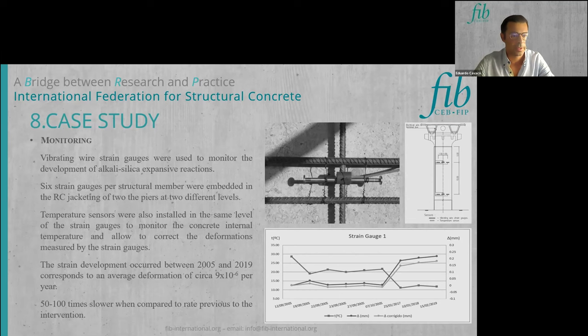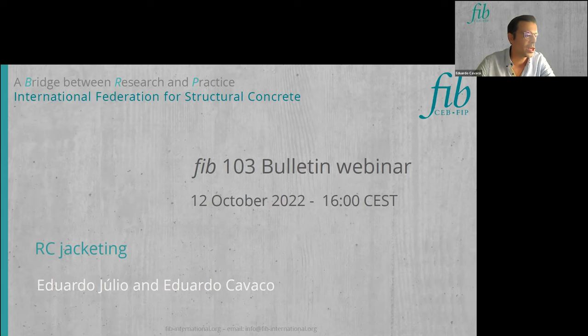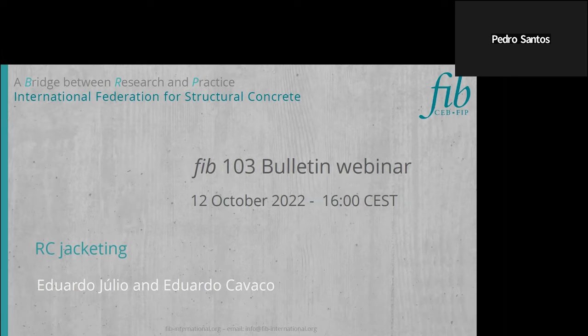The presentation concluded and the floor was opened to questions. A question from Pedro Santos asked: when performing RC jacketing, how do you reinforce the splices in the joints? The presenter asked for clarification, and Pedro confirmed the question was regarding lap splices and how to reinforce them when passing through the joint.